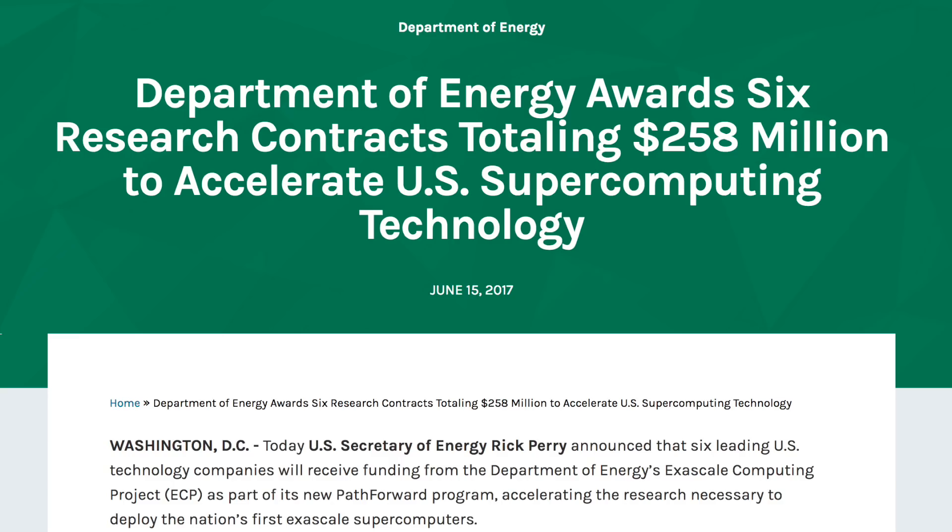Clearly, the colossal impact that exascale computing could have on issues like desalination is exciting, and researchers and engineers are working tirelessly to make it happen. In fact, the US Department of Energy actually commissioned its own ECP project, and they've given grants to six major technology companies to pursue exascale research and development. We could see rapid advancements in fields like quantum mechanics, weather prediction, and now saltwater filtration.